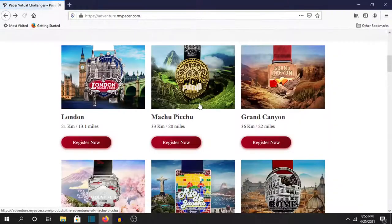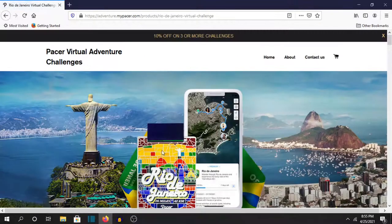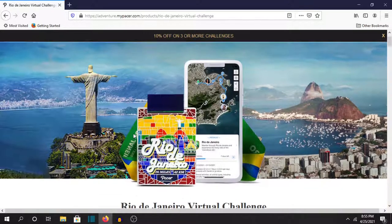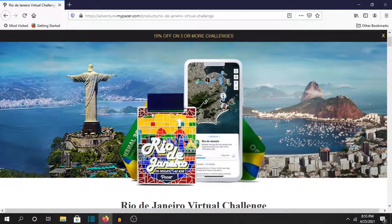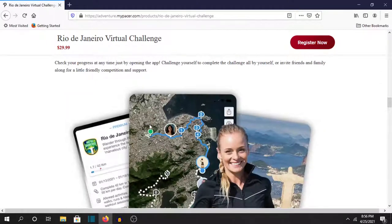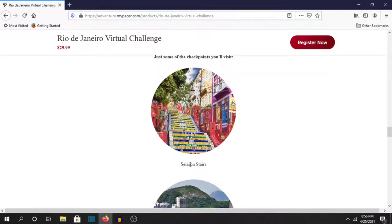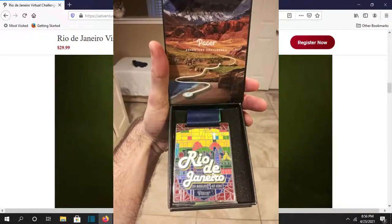You've got your checkpoints and everything. Grand Canyon, Mount Fuji. This was actually the first Pacer challenge I did. I was kind of hesitant to try out Pacer — I was like, I like the Conqueror challenge, I don't need to try this other company. But when I saw this I was like, okay I have to try this. Because this medal is just perfect design. I mean it sums up Rio de Janeiro just perfectly — it's got Cristo Redentor, it's got the Selaron stairs. I mean this is beautiful, and when I got it in person I was just so happy.